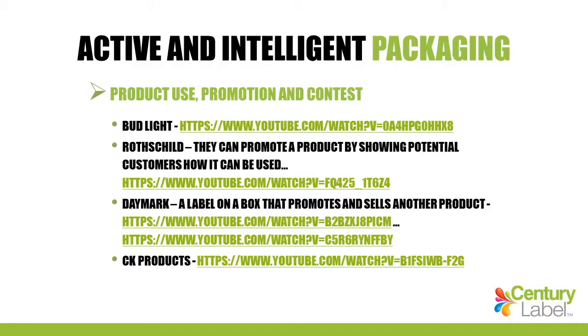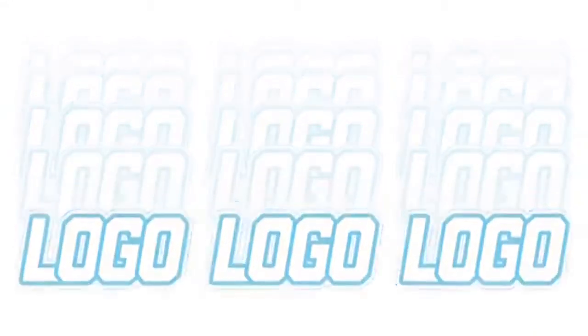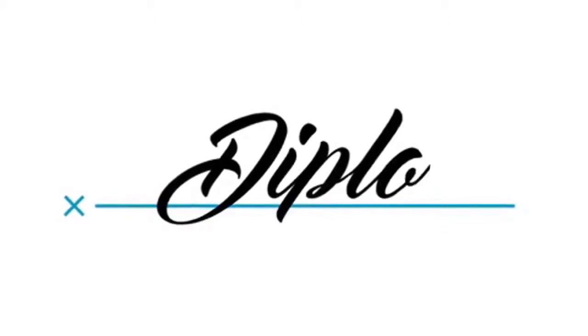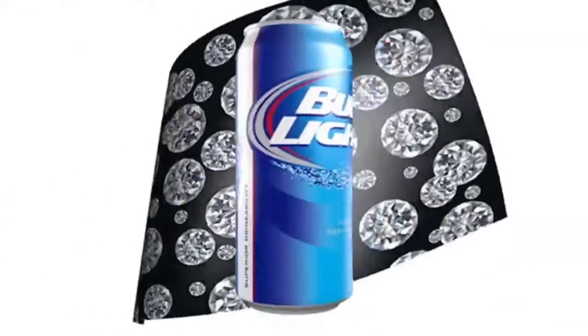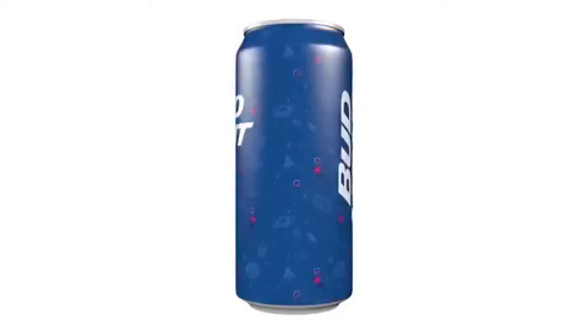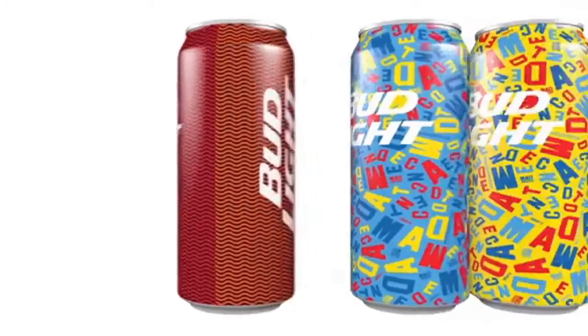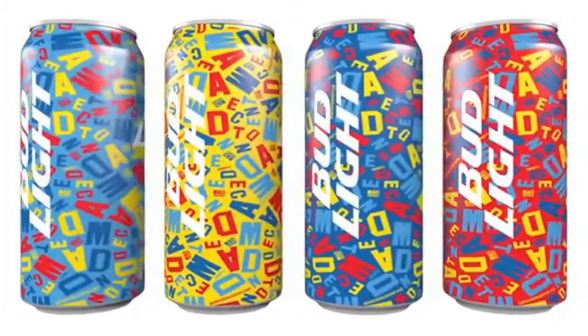Bud Light actually did a mosaic print here that got people extremely excited. As more and more brands try to engage music fans, they often just create more noise. Logos on a music stage have become wallpaper and meaningless without the right brand behaviors. The best way to engage an audience is through authenticity and creating value for fans. That's why they created 31 music-inspired Bud Light cans for the 7th annual Mad Decent Block Party, including four special hero cans co-branded with Mad Decent and Bud Light logos. Using an innovative printing technology, they created 31 million unique label variations — no two cans would be exactly alike.